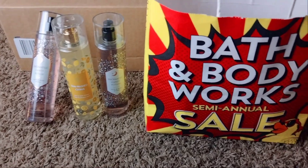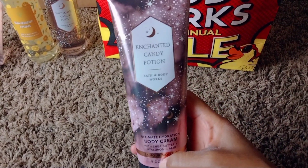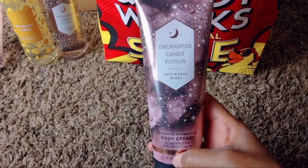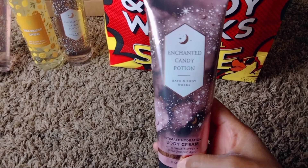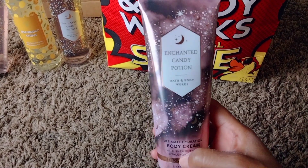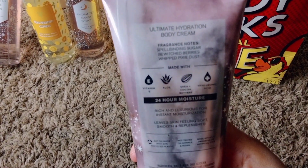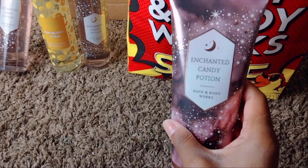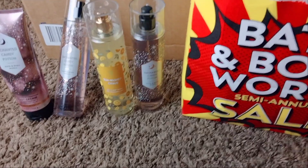I actually paired the Enchanted Candy Potion with some other body care I'll share with you in just a few. I also picked up just one body cream in the Enchanted Candy Potion. I didn't see a shower gel for this so I don't know if they'll put that out later. I was just happy to be able to at least get the body cream and the Fine Fragrance Mist. I'm glad I was able to get a moisturizer to go with that fine fragrance.